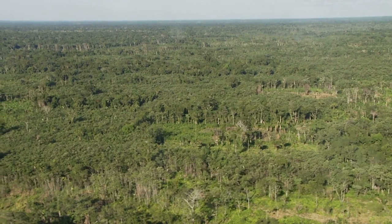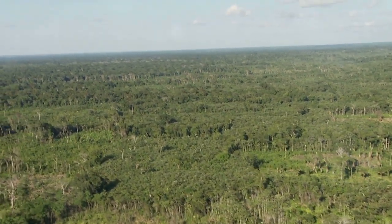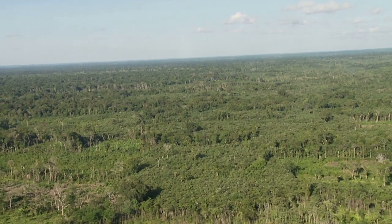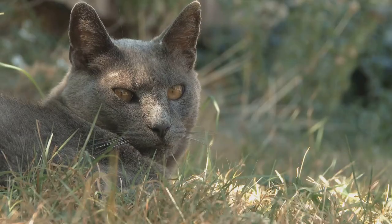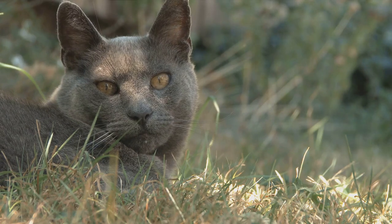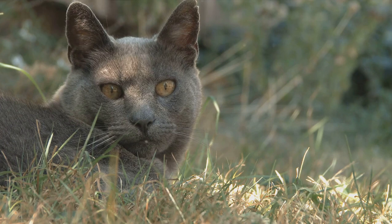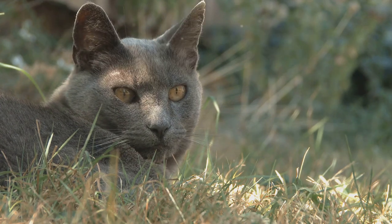As we embark on this journey, we'll explore these feline species in detail, understanding their behaviors, habitats, and the unique adaptations that enable them to survive and thrive in one of the world's most diverse ecosystems. So buckle up and prepare to journey into the Amazon and explore the world of its elusive feline inhabitants.